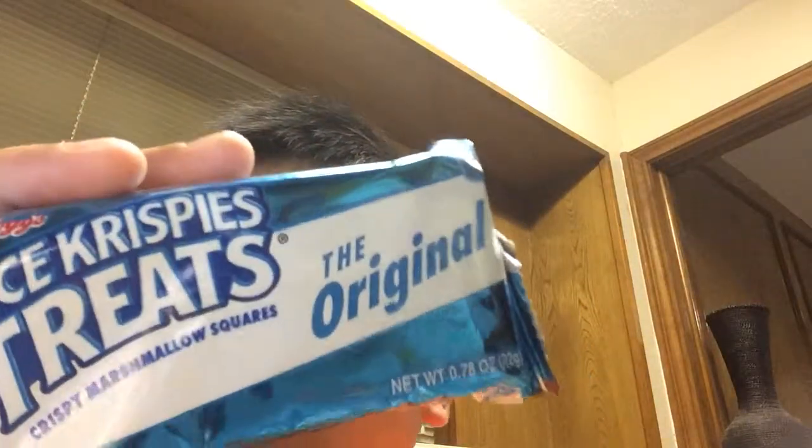Welcome back guys! Today I will be doing my new series — if you didn't see in the last video, today it's going to be on Rice Krispie Treats. If my brother comes, I might record taste testing. So today we will be taking the Rice Krispie Treats.